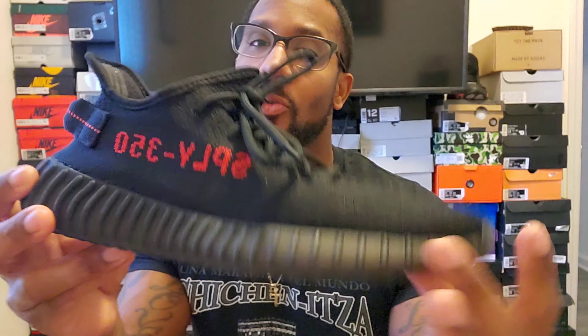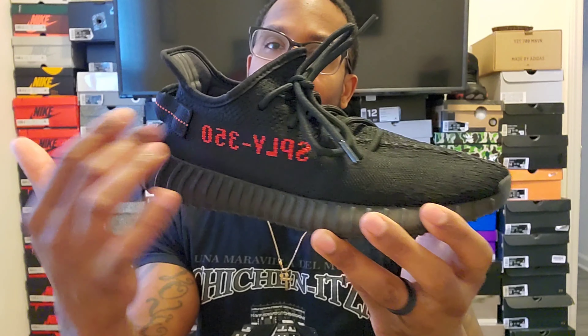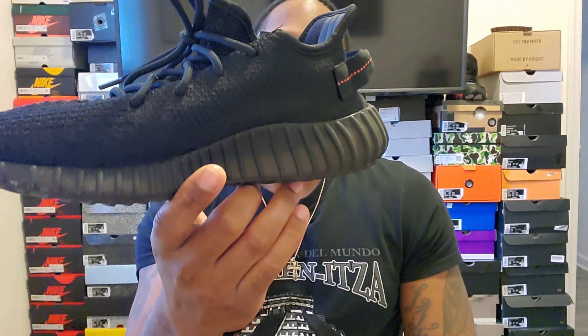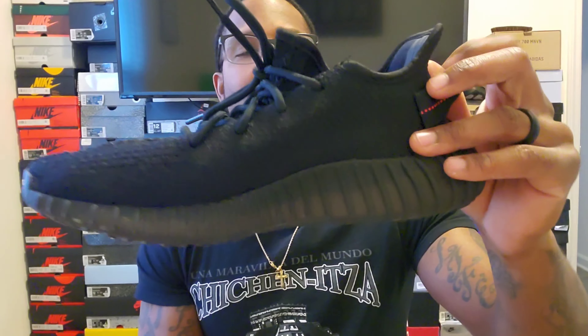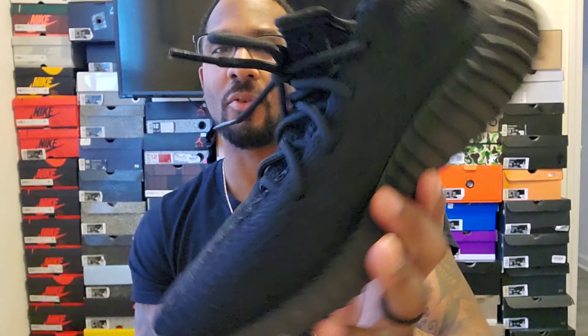It's a traditional 350 v2 bottom — you know, the boost and the 'Sply 350' stripe right there. Really, this is what kept the 350 v2 going, along with colorways like the Blue Tints and the Zebras. He did really well on the 350, and this silhouette is what got him where he's at.